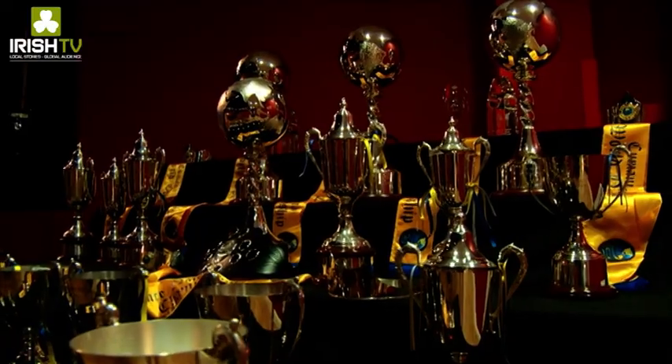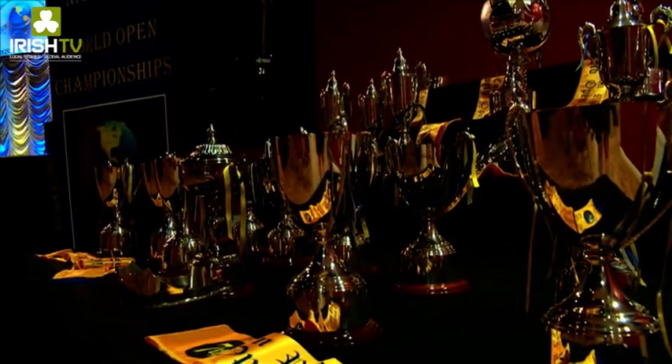Our All Ireland Championships cater for all grades and all levels of dancers, whereas the World Championships cater for our top dancers — our Open and Championship level dancers. The Championships represent the top crème de la crème in Cumin Rínce an Xuntha, so everybody wishes to be here to compete for the coveted title of World Open Champion.